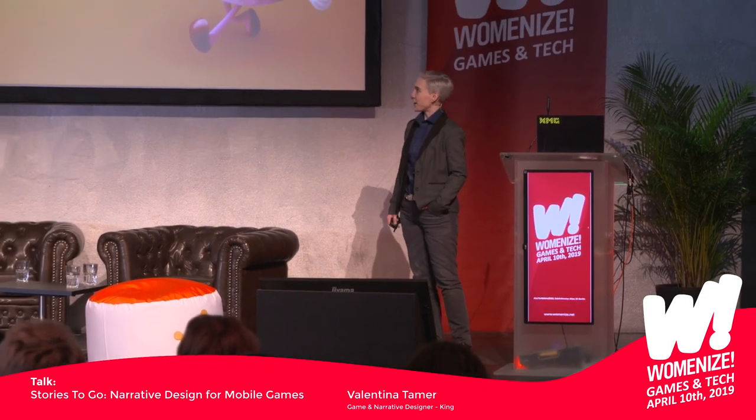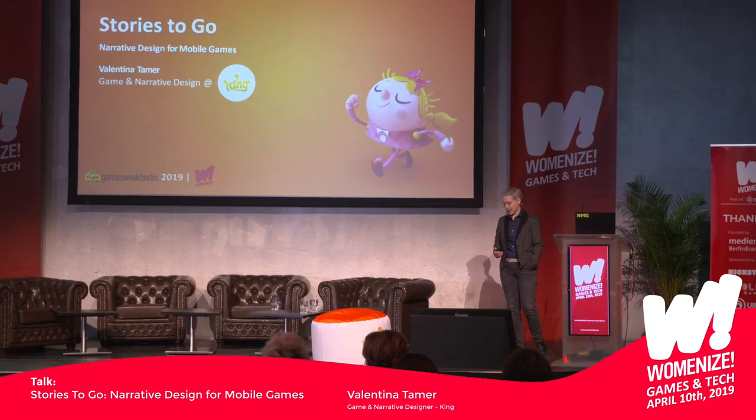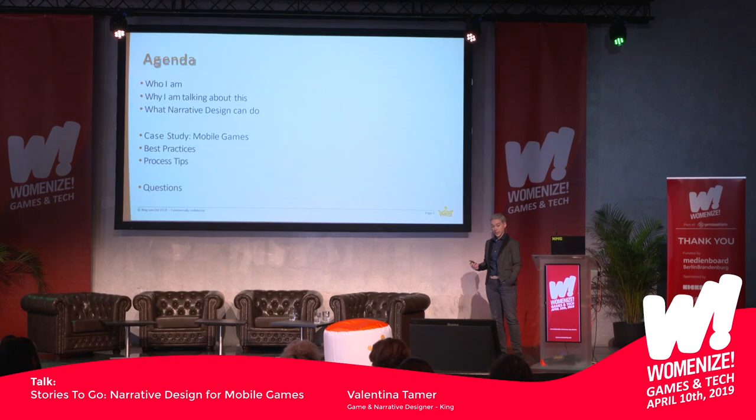Thank you for attending my talk. It's still pretty early in the morning, so I appreciate you being here. I'm going to talk to you about storytelling in mobile games — stories to go, narrative design for mobile games. I'm especially going to draw from my experience working at King.